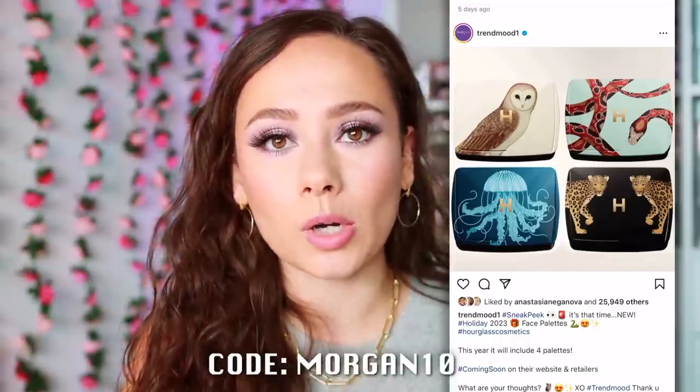As soon as these do get revealed, I'm going to be in there showing you the colors and all of that. You can actually put your email in to sign up for access when these launch. I have a code — I think it's 'morgan10,' I'll confirm that — and I'll put the link down below if you want to shop. Super excited about these every year.